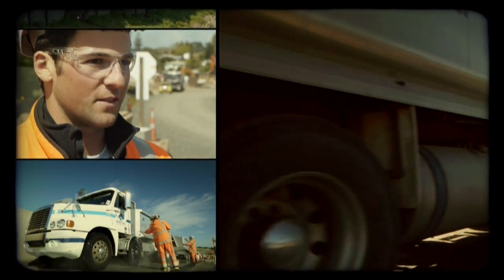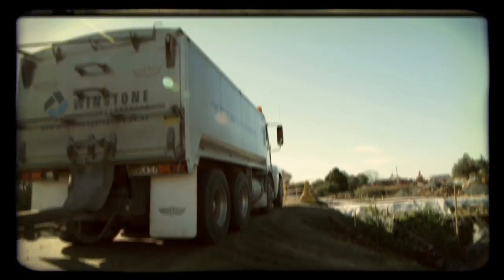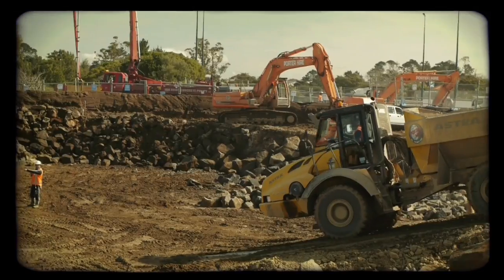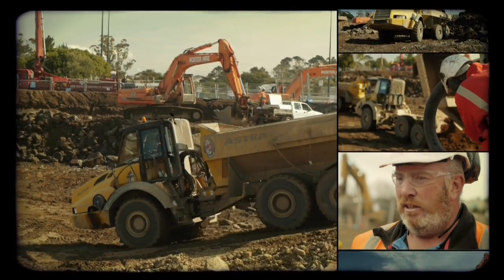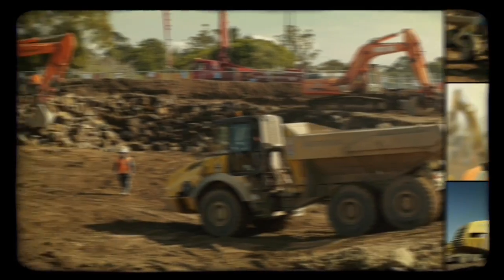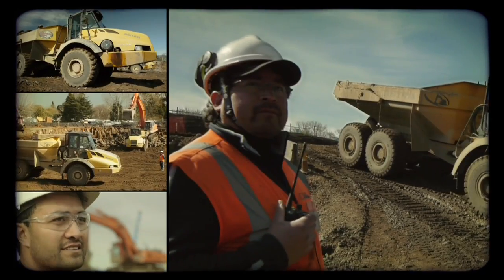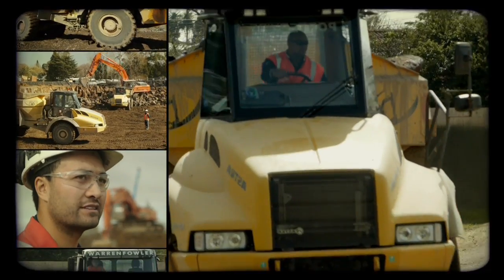We've got to move 75,000 cubes of rock, and we've got 12 truck and trailers running all day moving the rock off site — shifting a massive amount. There's probably six diggers down in there. Even though it's a big hole, it's a very small area, and they're shifting as much as they can every single day. The guys on the excavators and the loaders are perfect.